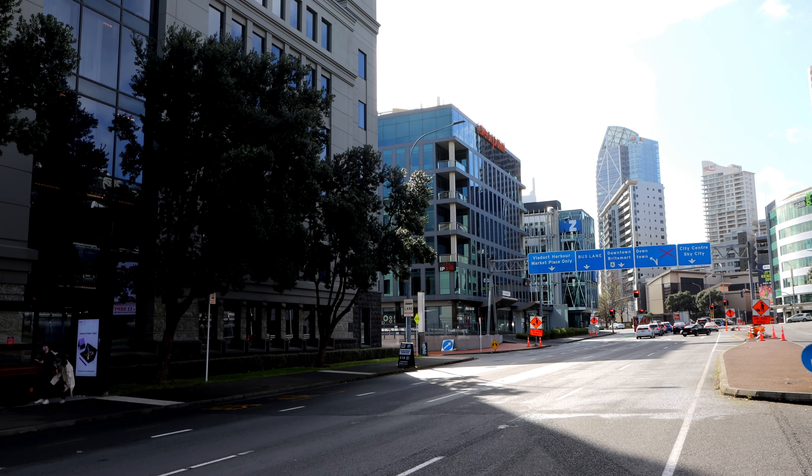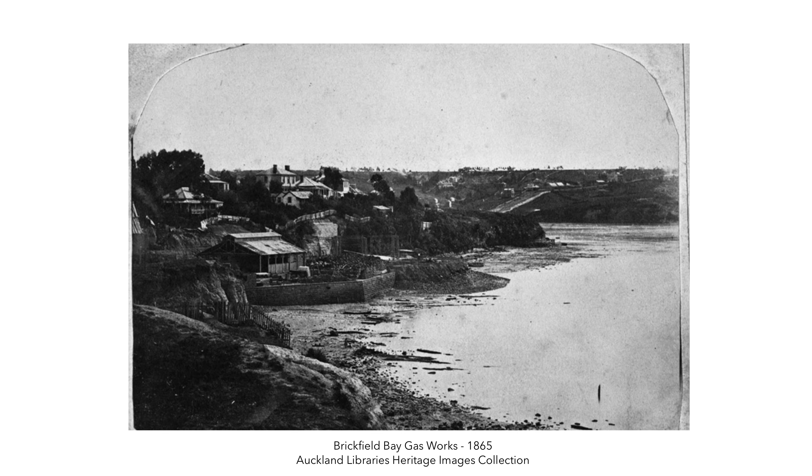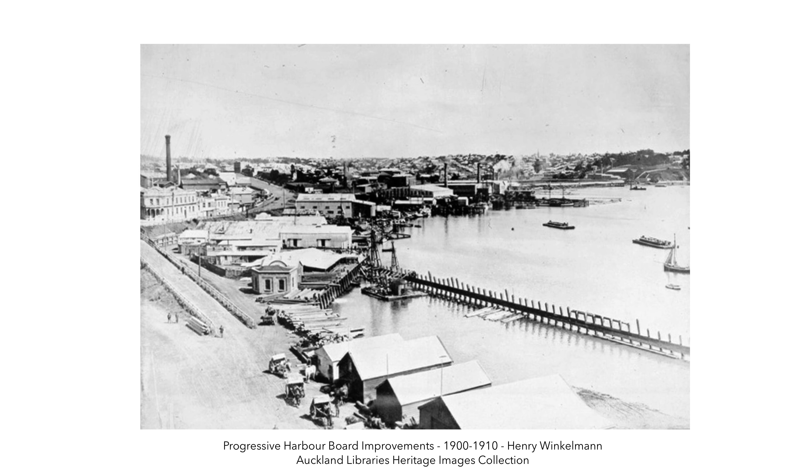Looking at Fanshawe Street when Auckland City was still getting started back in the 1800s, Fanshawe Street effectively represented the original shoreline for the city. This means that most of the areas to the north of Fanshawe Street are actually reclaimed land, so soil and sand was imported to fill up the sea.